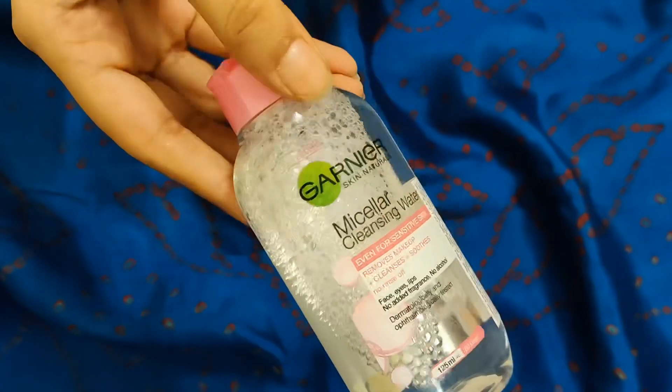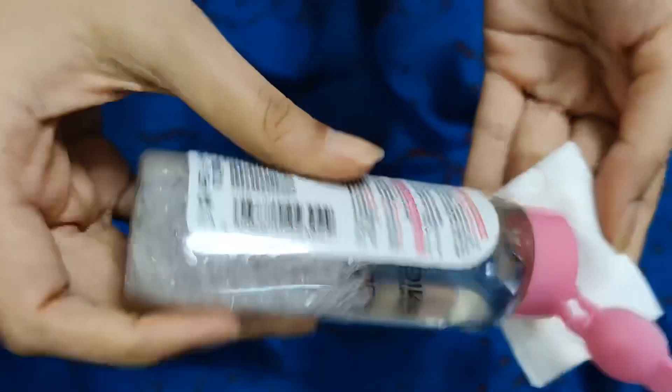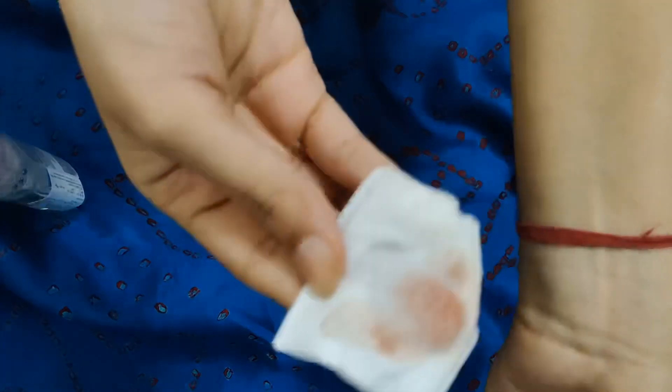The second product is the Garnier Micellar Cleansing Water. I have used this before — this is my second bottle. It removes makeup, cleanses, soothes, and requires no rinse off. On my lazy days when I do not want to wash my face, I just take a cotton pad, pour some on it, and clean my face. It removes dirt and makeup — it is like a miracle. If you do not use makeup very regularly, this bottle will last you forever. My first bottle ran for a year. I would highly suggest you give it a try.